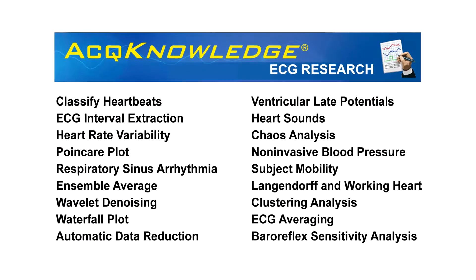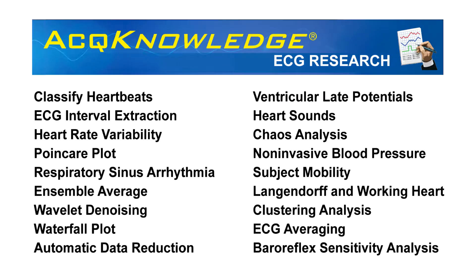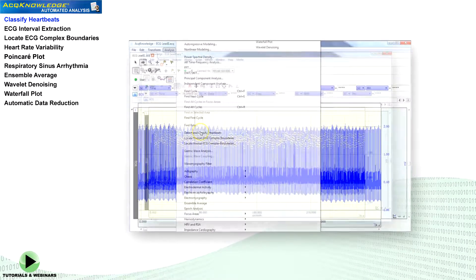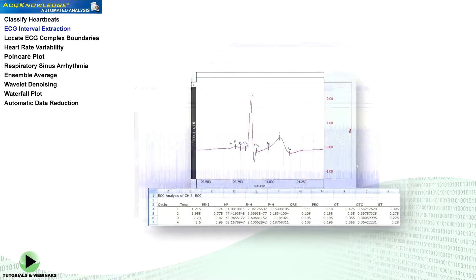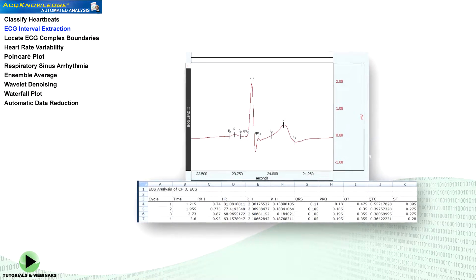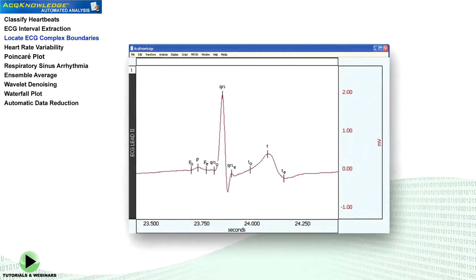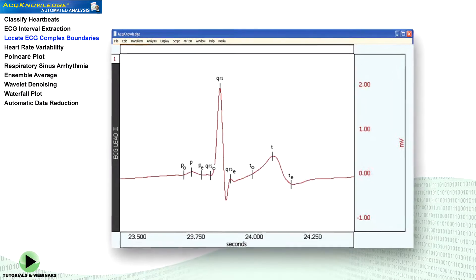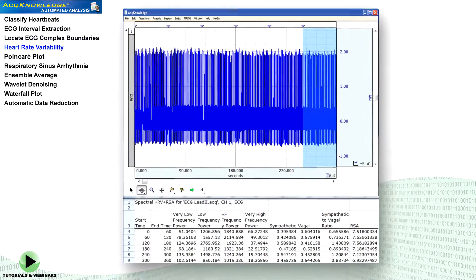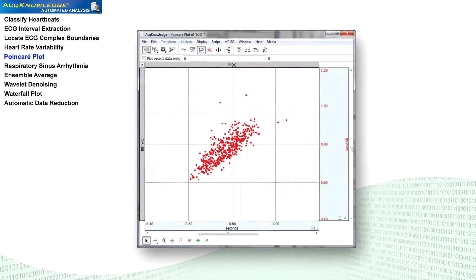AcqKnowledge includes automated ECG analysis and scoring routines to simplify and standardize data processing. Classify heartbeats with a robust QRS detector. ECG interval extraction by automatically identifying and marking the points of the ECG complex. Locate ECG complex boundaries, set for human or animal. Heart rate variability that conforms to international cardiology standards. Visually inspect for sequence patterns with a Poincaré plot.